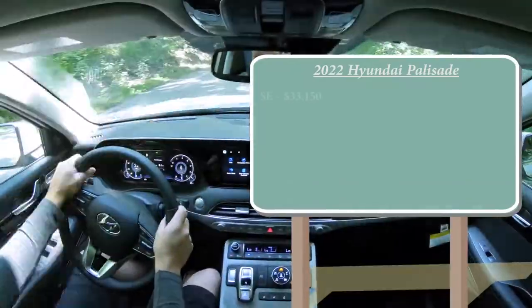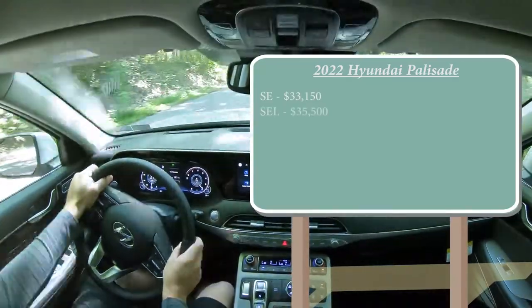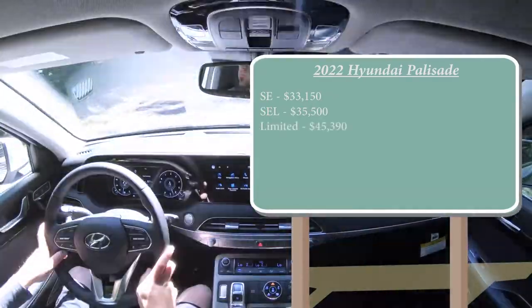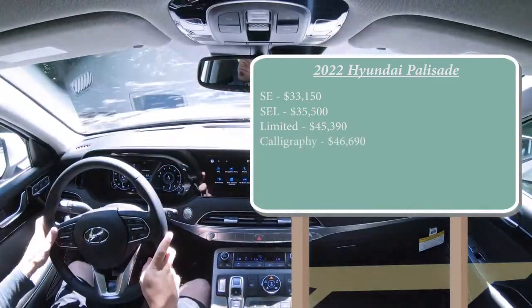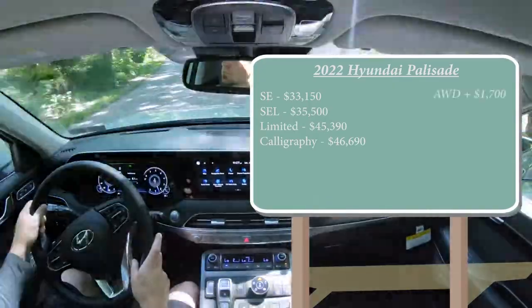There are going to be several different trim levels for the 2022 Palisade. First is the SE starting at $33,150; SEL at $35,500; Limited — which is the one we have today — starting at $45,390; and lastly the Calligraphy starting at $46,690. That was all pricing for the front-wheel-drive configuration. If you want to add all-wheel drive, simply add $1,700 to any of those prices.